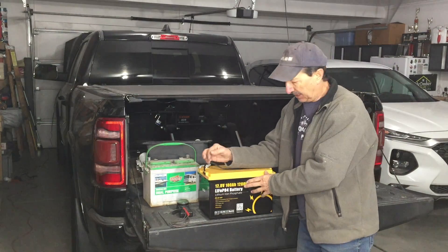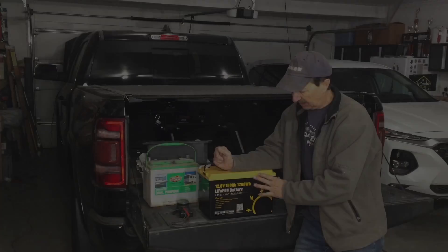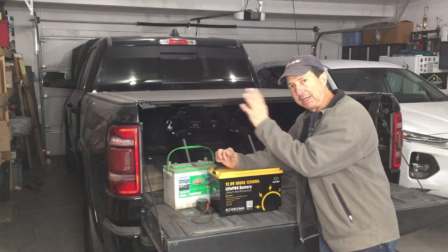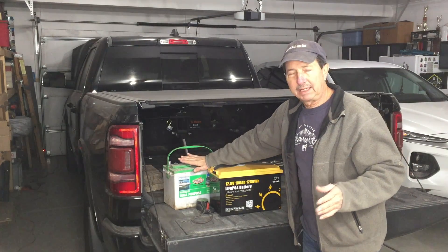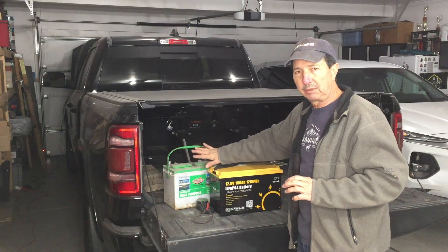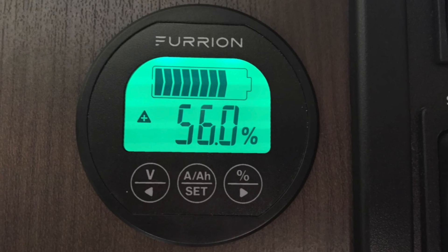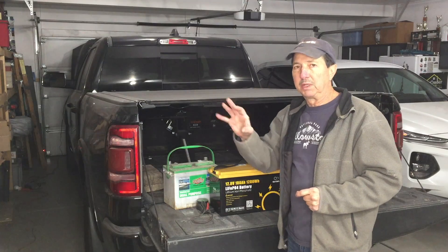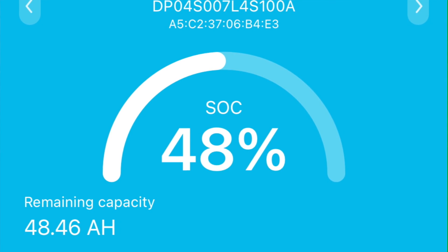Part of the BMS is balancing the cells so they all get evenly charged and evenly discharged. One thing that really sets this battery apart from others I've looked at is it has Bluetooth. With my lead-acid batteries I bought a separate monitor for my travel trailer to track voltage, battery charge percentage, amp hours used, and amp hours remaining. That gauge is nice, but the Bluetooth on this goes beyond that.